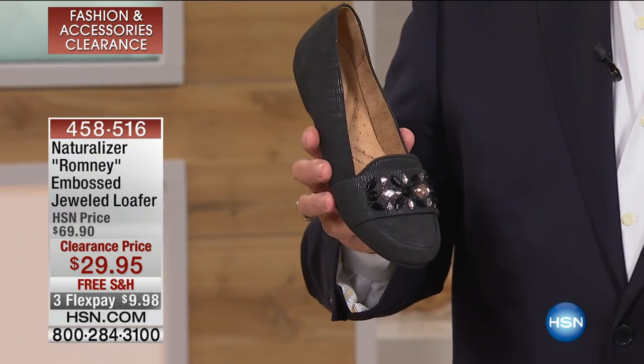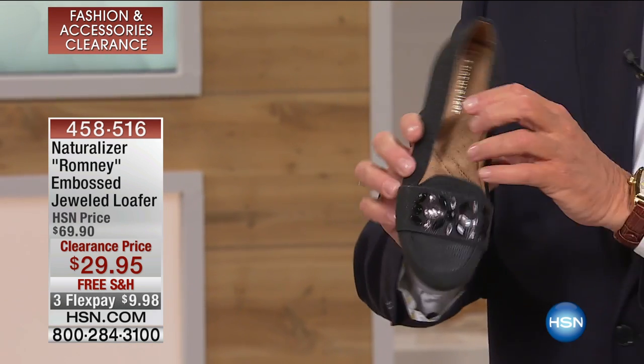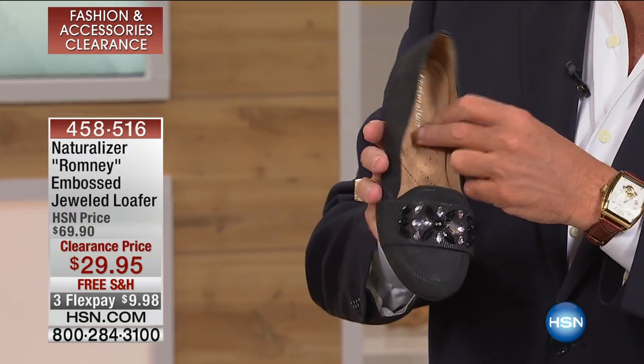Adorable — these are so adorable. They're from Naturalizer, and any woman who has battled with finding wider widths, you're going to love these. If you just tuned in and you're looking for a comfortable little flat, you're going to love these. The Naturalizer Romney Embossed Jeweled Leather Loafer is only $29.95.